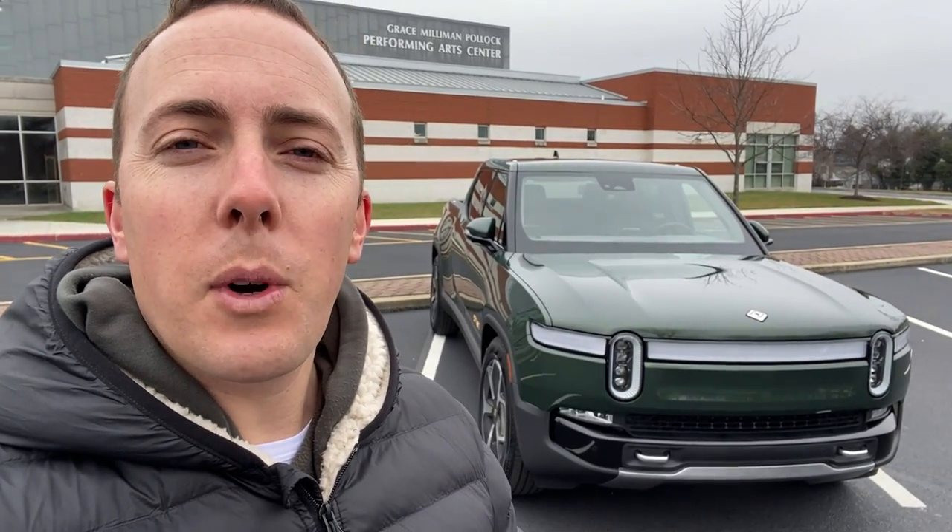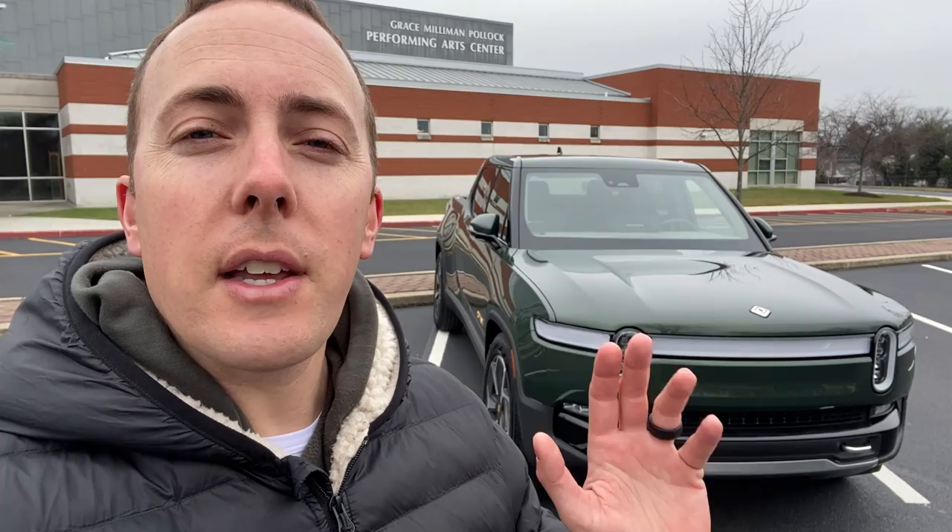I watched a video and one guy described it best — this is if a Subaru met a Polestar, meaning it has the rugged outdoor camping vibe plus the electric nature of a Polestar. So we're going to poke around this, take it down the road. This is the Rivian R1T.